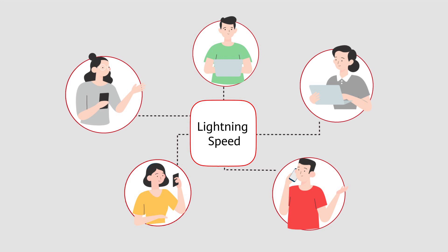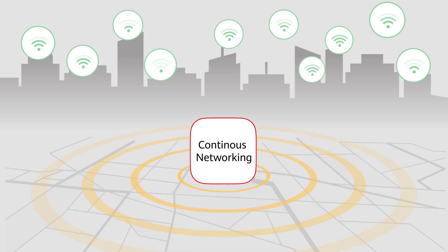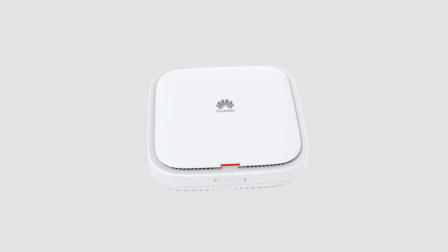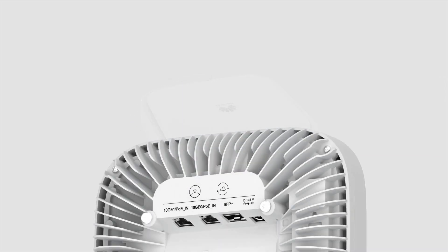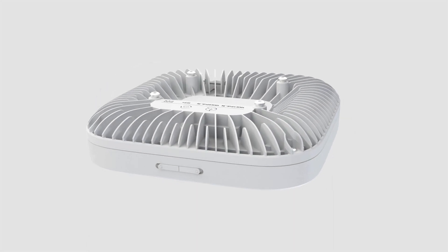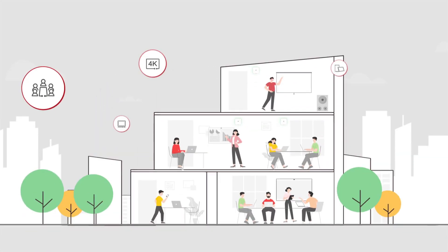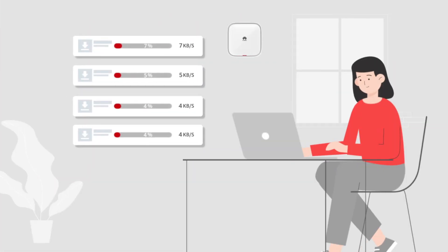Huawei aims to build a gigabit wireless campus network with lightning speed, always-on experience, and continuous self-organizing network anywhere. That's where Huawei's flagship AirEngine 8700 APs come in — Wi-Fi 6 APs built on Huawei's abundant experience in 5G and AI technology, with optimized antenna design, baseband design, and radio algorithms, delivering the ultimate wireless office experience.